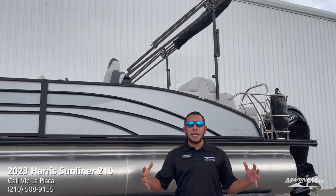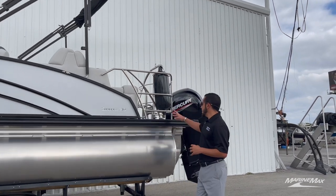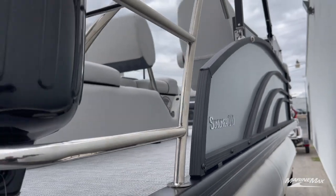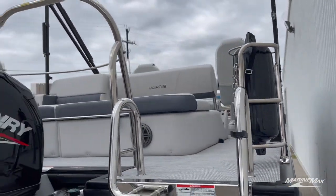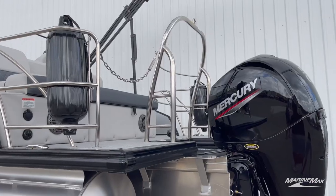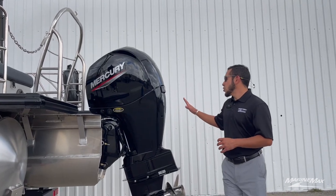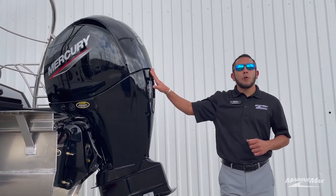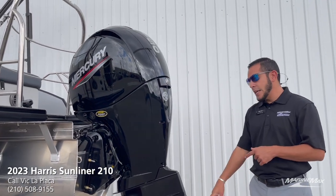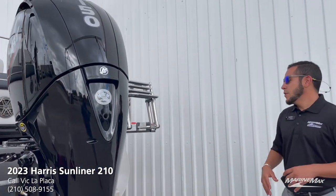This model has the safety railing on the back, as you can see, with the built-in fender holder — very convenient. And of course the ski tow bar, a must-have if you're going to be doing some water skiing, wakeboarding, or pulling towables. On the back we have the industry leader, Mercury, with their four-stroke 150 horsepower engine and a stainless steel prop putting that power where you need it.